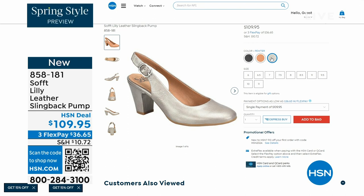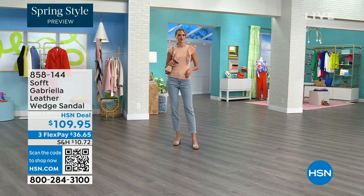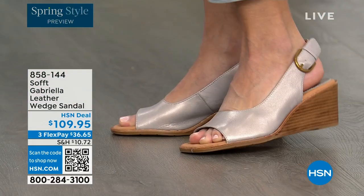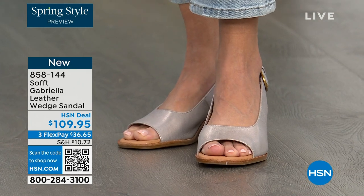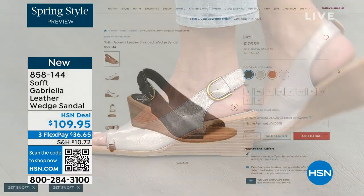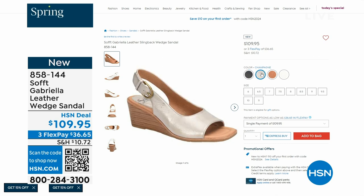We also have the Gabriela leather wedge sandal coming up — this is brand new, a launch for us here at HSN. Maybe you like a slingback but you prefer your toes out — a wedge you can never go wrong with. You're seeing them in the champagne color, but they also come in white, black, and a luggage which is a beautiful tan. Aren't these stunning? Can't you see yourself wearing them all spring and summer long?